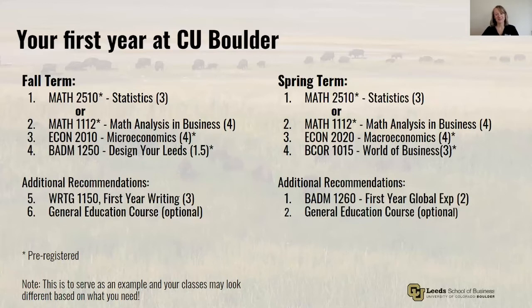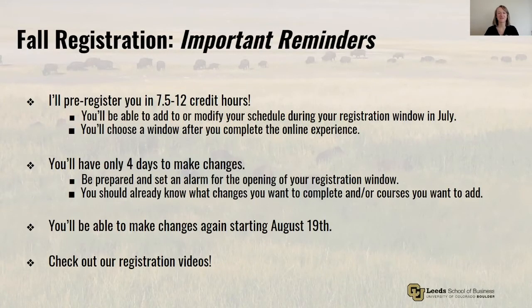We're so excited to have you joining us in the fall. We have a team of staff available to help guide you through your first year. Our goal is to educate and empower you to navigate your four years successfully here at CU. On that note, let's talk about some important reminders. I'll pre-register you for 7.5 to 12 credit hours, and you'll be able to add an additional course or adjust your schedule during your registration window. You'll choose a window after you complete the online experience. You'll only have four days to make changes, so be prepared and set an alarm for the opening of your registration window. You should already know what changes you want to make and what courses you might want to add. You'll be able to make changes again starting August 19th. Remember to check your email and watch our registration videos.